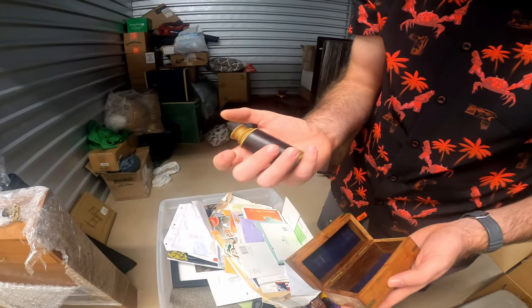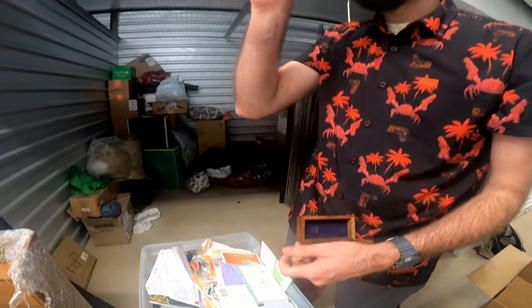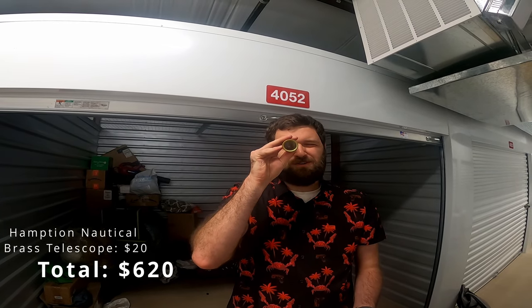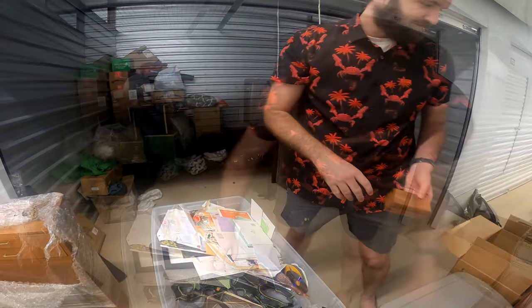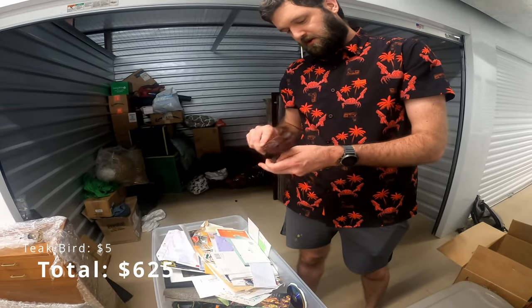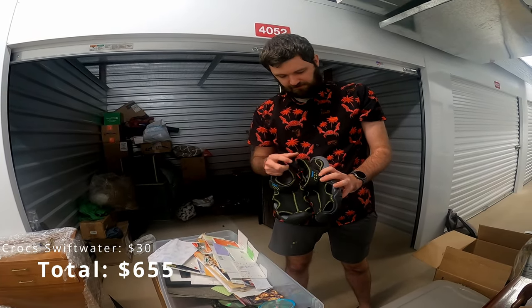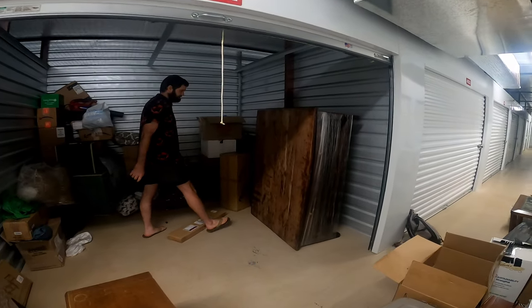What the heck is this thing? Is it a telescope? Yeah, it is. Huh — hello. That's pretty unique. And a duck — maybe not a duck, but a bird. The Crocs, maybe — I'll have to look them up. We've got this big old coffee table.